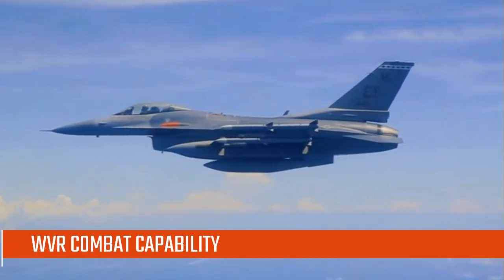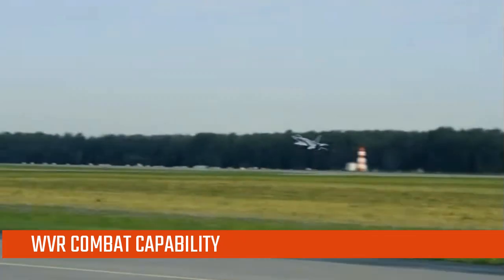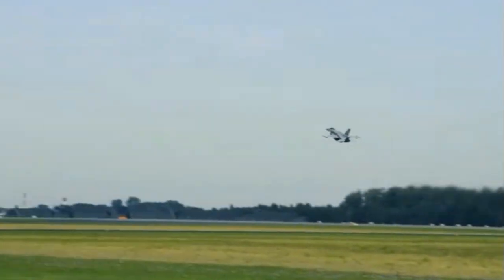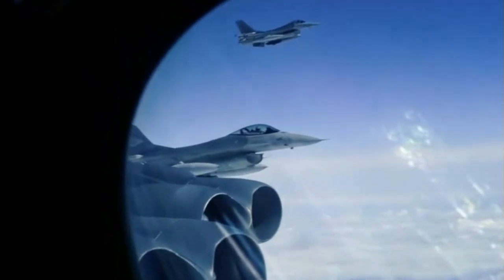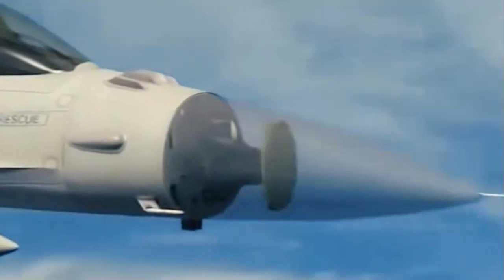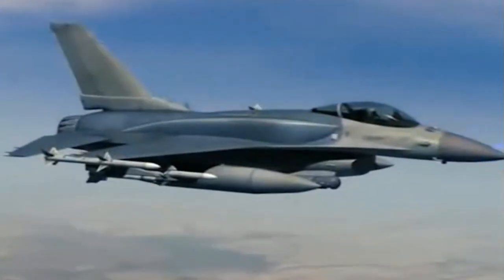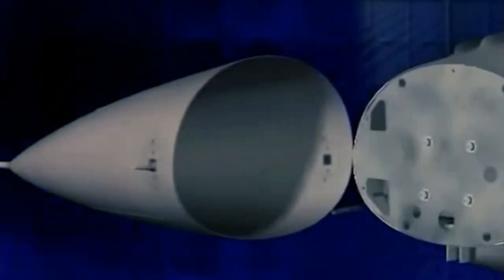If, for some strange reason, the fight would end up in visual range, then my money is on the F-16 Viper. The F-16 Viper has so much more raw engine thrust that it can be used to outmaneuver the Gripen. It can afford to turn harder with much more induced drag because of the excess thrust, and can out-climb and out-accelerate the Gripen. However, such a visual range fight would be very improbable in modern times.